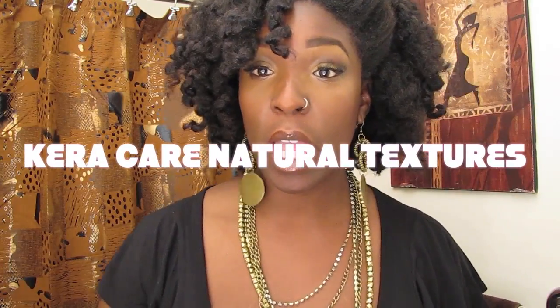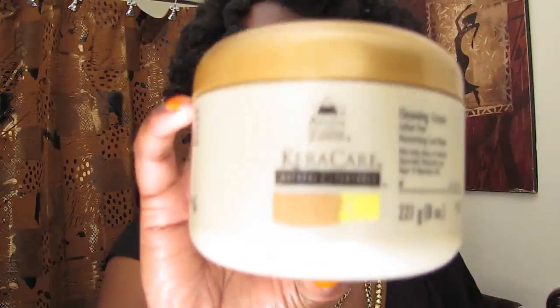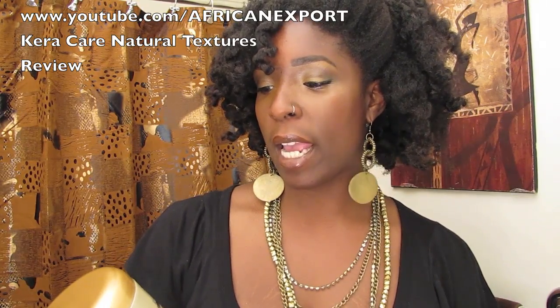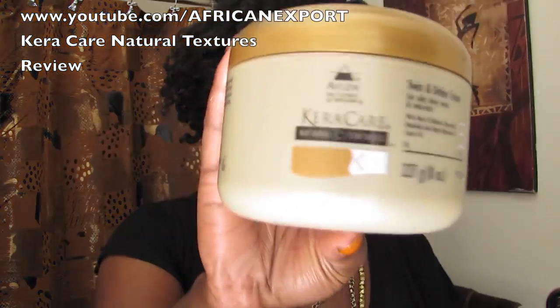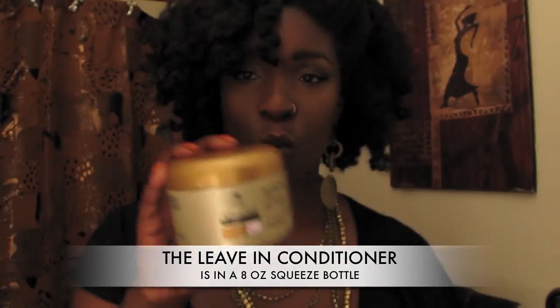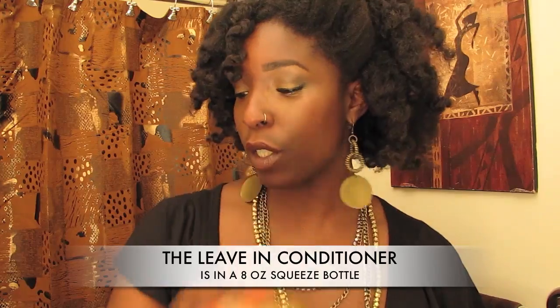I was sent four products from the Cara Care line. One thing about the product line is these creams, as well as the cleansing cream, all come in an eight-ounce jar. This is step three — one of your stylers. The cleansing cream is their co-washing cream. The butter cream is a moisturizer, and the leave-in is what you would use after you cleanse your hair.